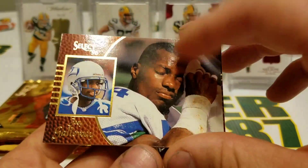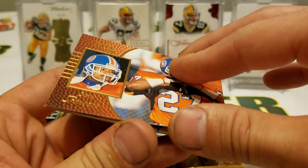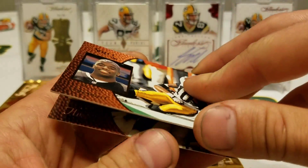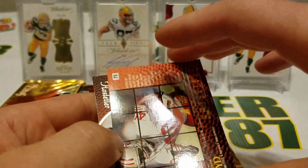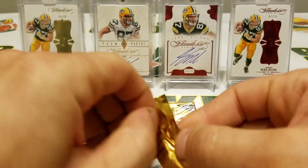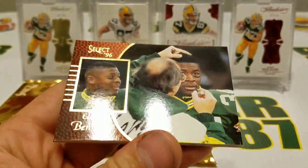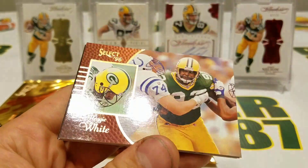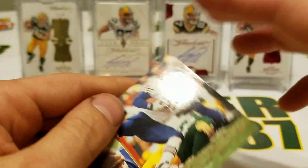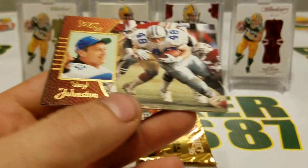Joey Galloway, Brian Mitchell, Tyrone Hughes, Steve Atwater, Hardy Nickerson, Cordell Stewart, William Floyd. Jeff Hostetler — the card stock is really, really thin for these cards, it's crazy. Aaron Craver, Edgar Bennett, Craig Hayward, Reggie Cool, Jim Harbaugh, Rashaan Salaam. Frank Sanders, Daryl Johnston.